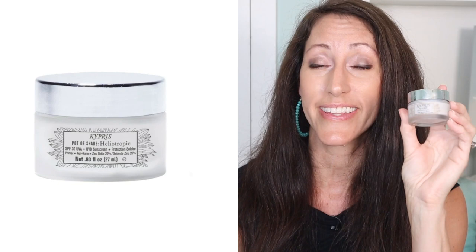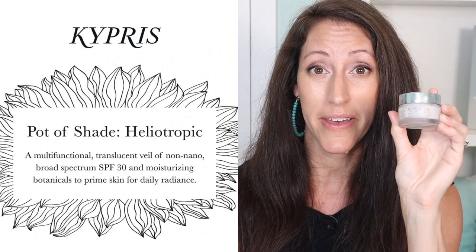Within non-nano, there might be a little bit micronized, meaning it's slightly broken down in terms of its ability to spread, but overall these are all physical barriers. The second item on my list is by a brand I adore called Kipris — the Pot of Shade Heliotropic Broad Spectrum SPF 30. This is a really wonderful white cream. Depending on what I'm doing during the day — if I'm going outside after cleansing, hitting the garden, or walking the dog — it is a very cream-oriented sun product. It does not have a tint like Josh Rosebrook, so depending on my activities I might use one over the other, but both are equally beneficial.